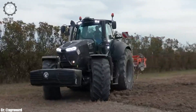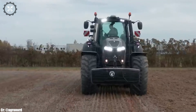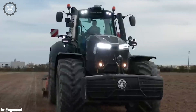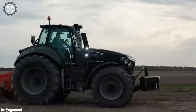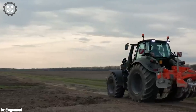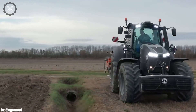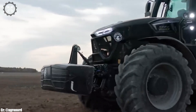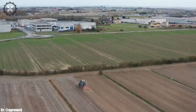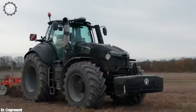The Deutz-Fahr 9340 TTV Warrior is a testament to the brand's commitment to delivering reliable and innovative solutions to farmers, supporting their needs for productivity and sustainability in agriculture. Whether on small family farms or larger commercial operations, it represents the perfect balance of power and intelligence, helping farmers achieve efficient and successful farming operations even in the most challenging conditions.